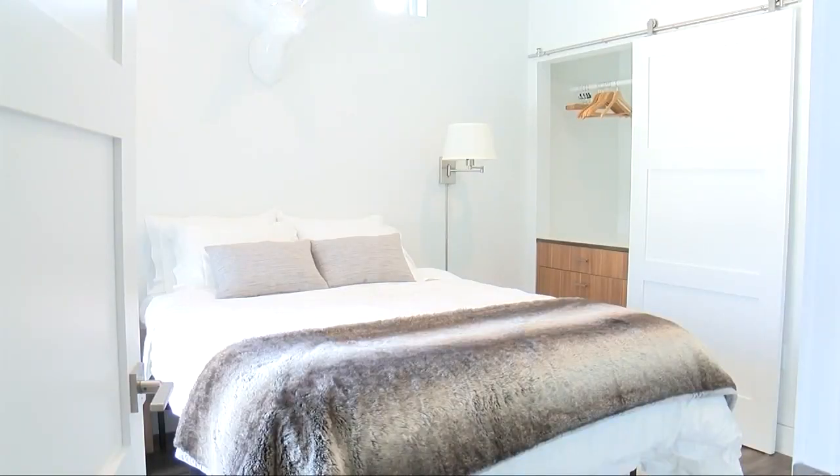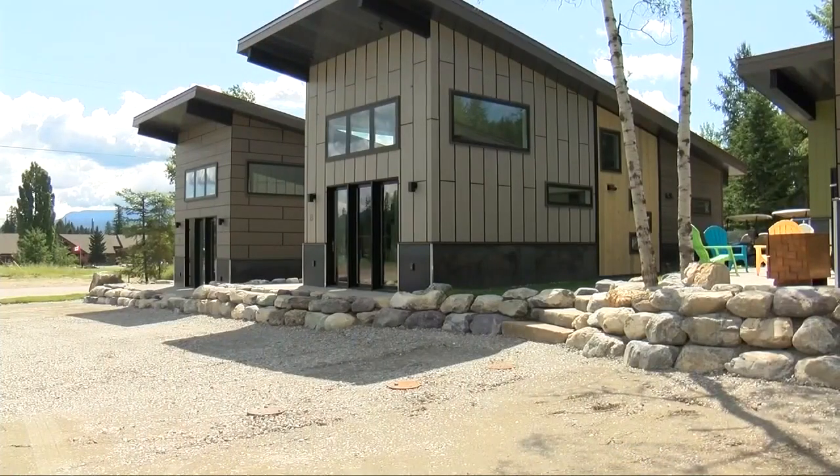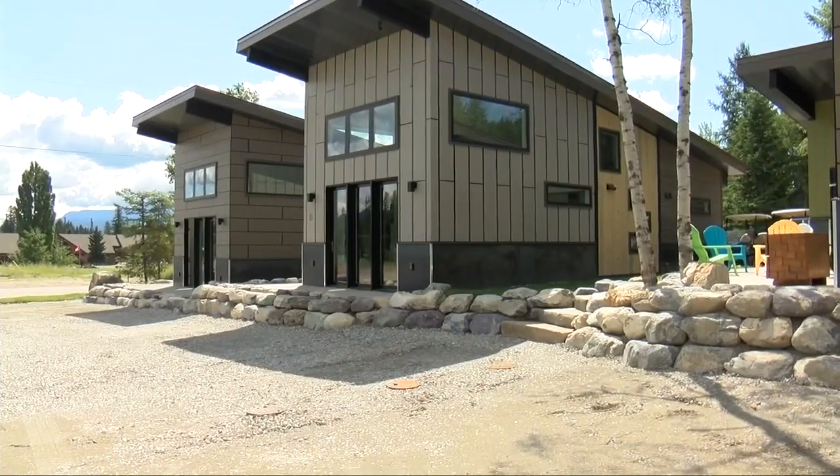Right now, these homes will set you back anywhere from $300,000 to $400,000, but they are available for vacation rental. Very innovative. The team plans to build new Whitefish affordable housing with the same minimalist concept in the future. In Whitefish, Martin Siu, MTN News.